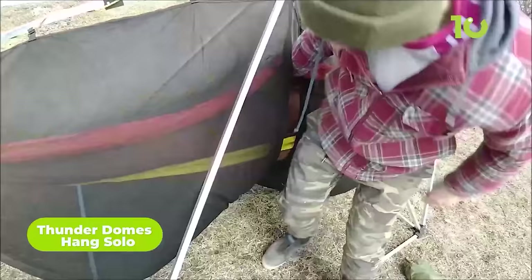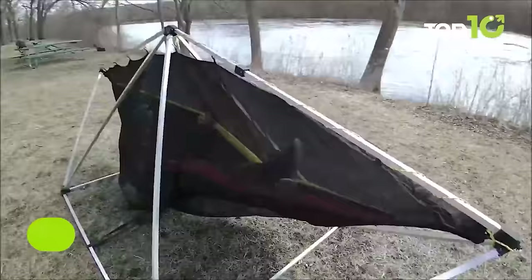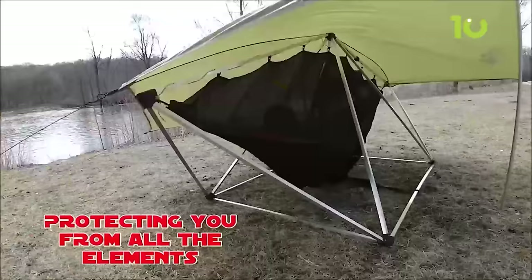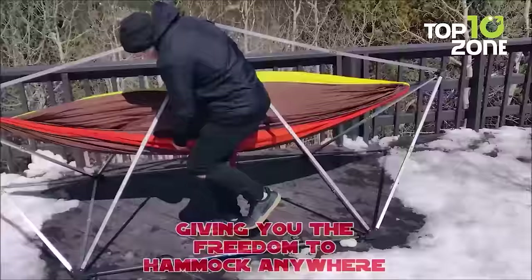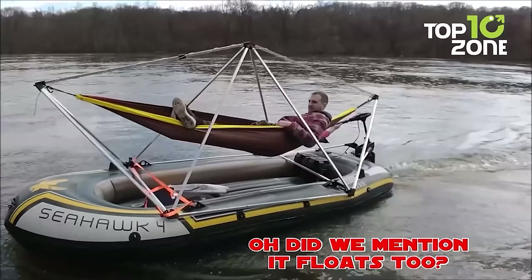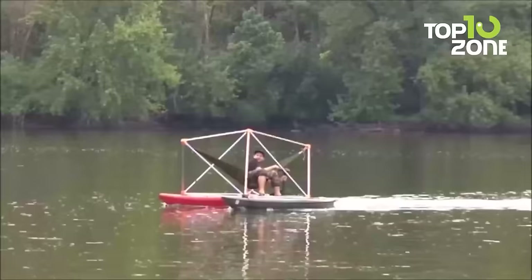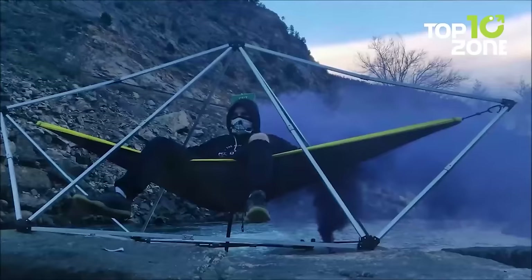Here we have the Thunderdome's Hang Solo, a hammock stand designed to turn any corner of nature into your personal relaxation haven. Crafted with solo campers in mind, the Hang Solo is lightweight yet durable, ready to take on the great outdoors. Pitching your chill zone has never been easier — in less than 5 minutes, you'll be lounging like a pro. No tools required, and its small footprint means it sets up effortlessly in the tiniest nooks and grandest expanses alike.